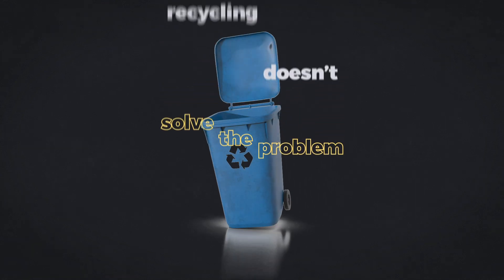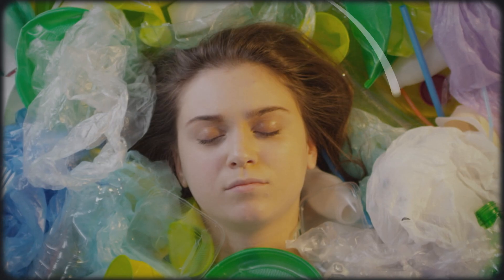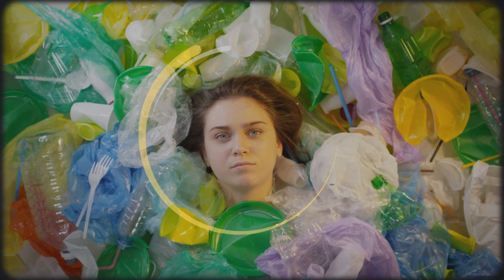Right about now, you might be thinking, well, I guess that means I should recycle more, right? But here's the thing — that's exactly what the fossil fuel industry wants you to do. In fact, for well over 40 years, the plastic and fossil fuel industries have poured millions of dollars into marketing campaigns, shifting the blame away from industry and onto the consumer.